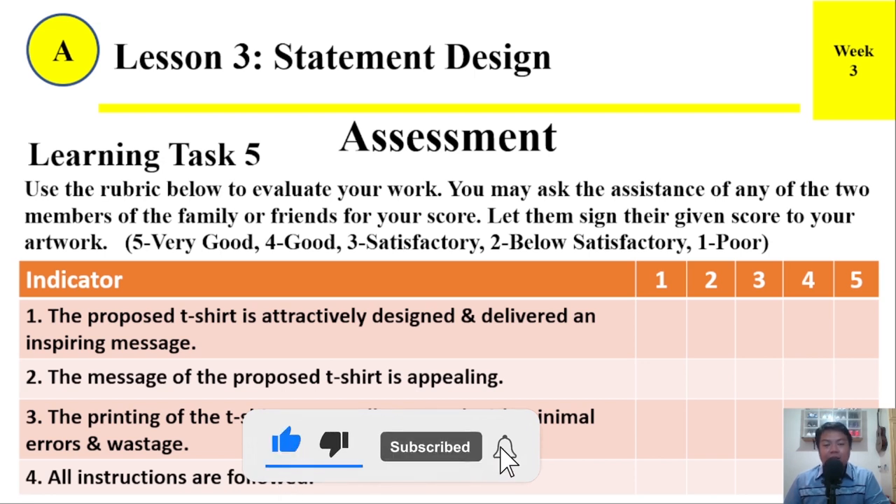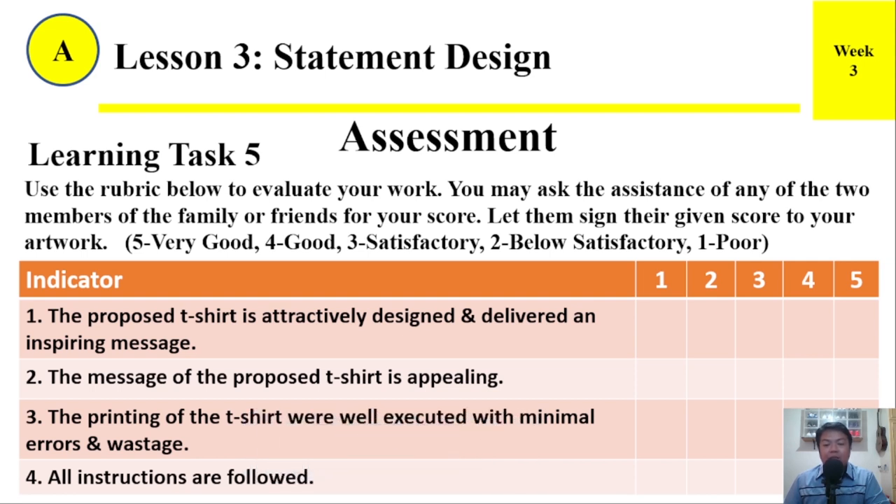Assessment — Learning Task Number 5: Use the rubric below to evaluate your work. You may ask the assistance of any two members of the family or friends for your score. Let them sign their given score to your artwork. Here are the indicators: Number 1 — The proposed t-shirt is attractively designed and delivers an inspiring message. Number 2 — The message of the proposed t-shirt is appealing. Number 3 — The printing of the t-shirt was well executed with minimal errors and wastage. Number 4 — All instructions are followed.